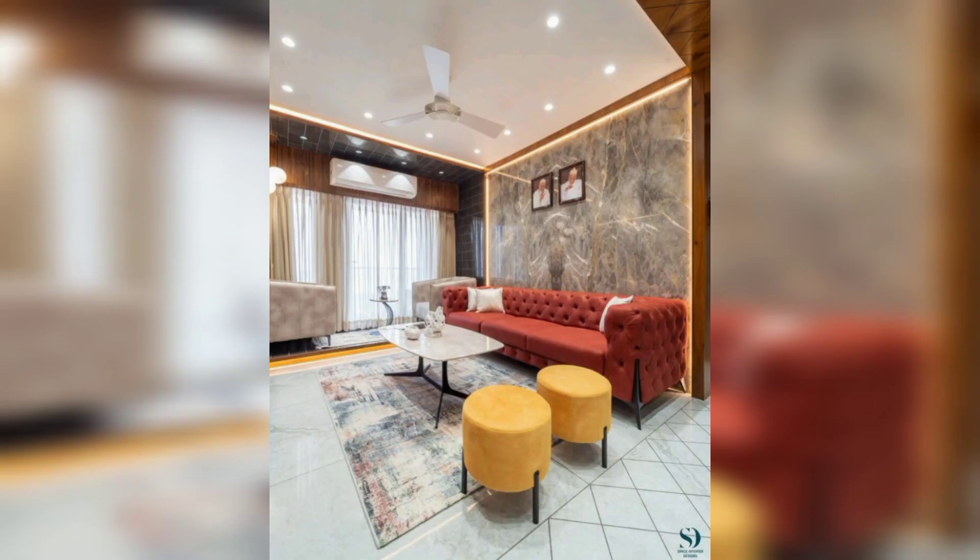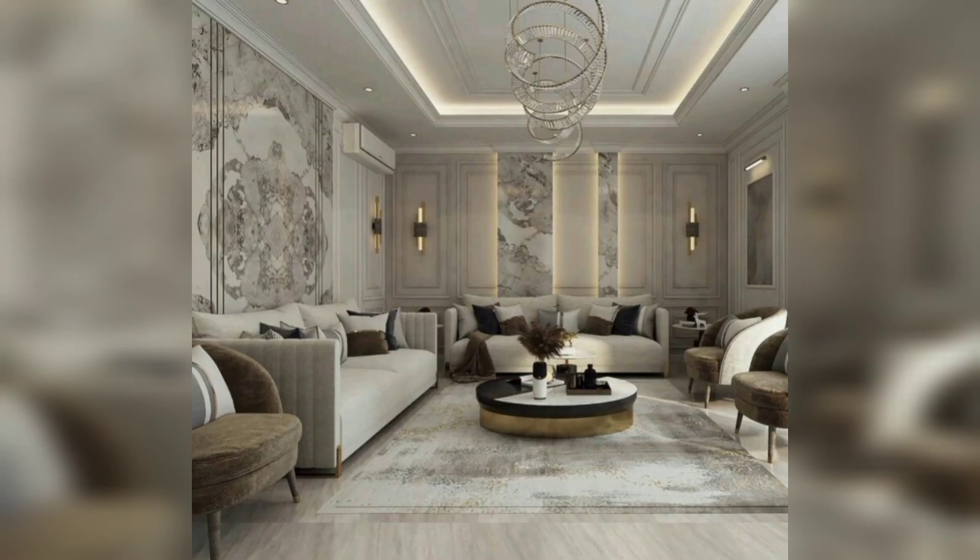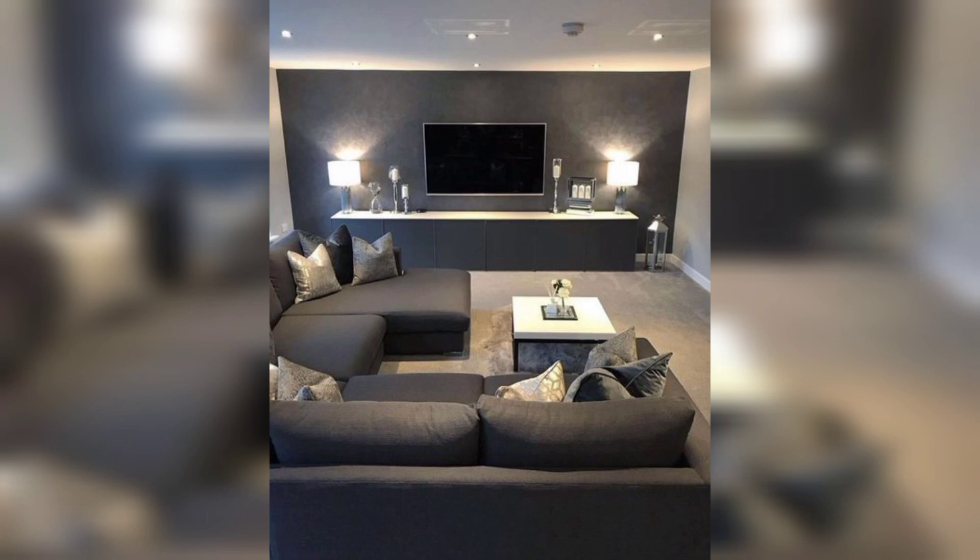Mirrors are a great way to create the illusion of space in a small room. Consider hanging a large mirror on one of the walls to reflect light and create the impression of a larger room. You can also use mirrored furniture and accessories to enhance the effect.